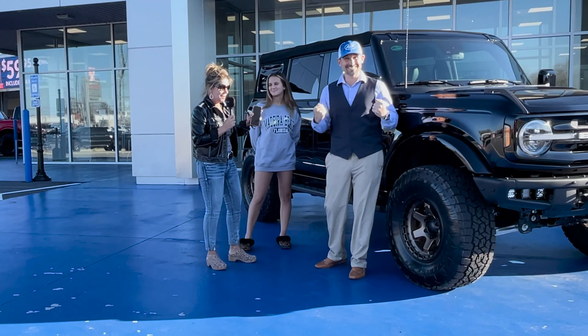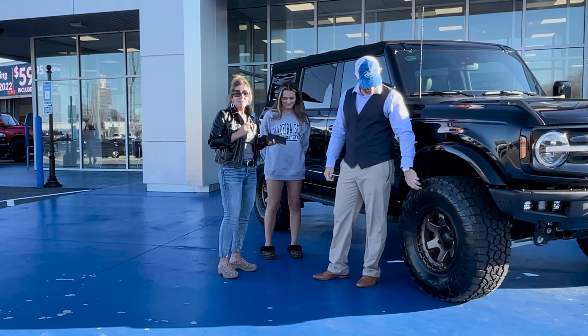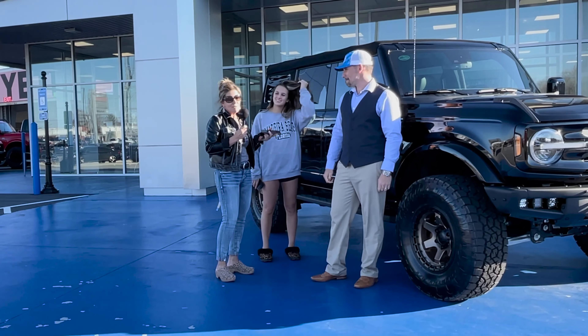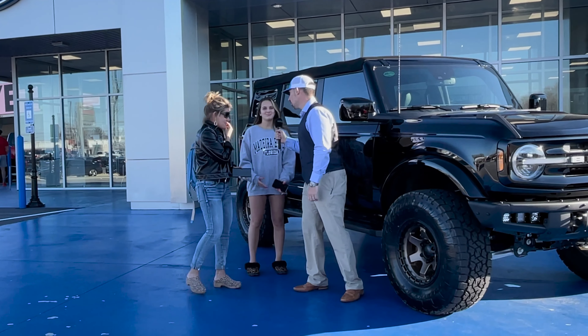I actually loved it because those are my colors — the bronze and the black, all day long, it fits my personality. Neil and Jake have been awesome, and the customer service here is awesome. So if you ever want to come and get a new car, come to Akins Ford because they're great.